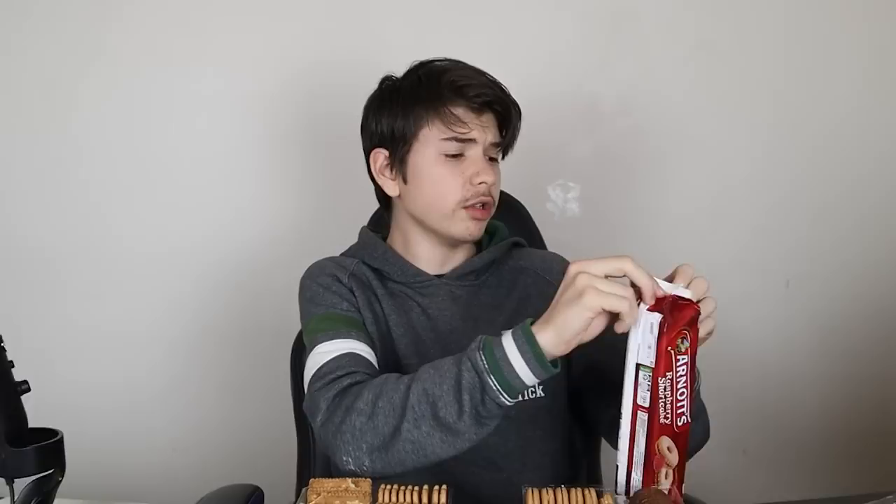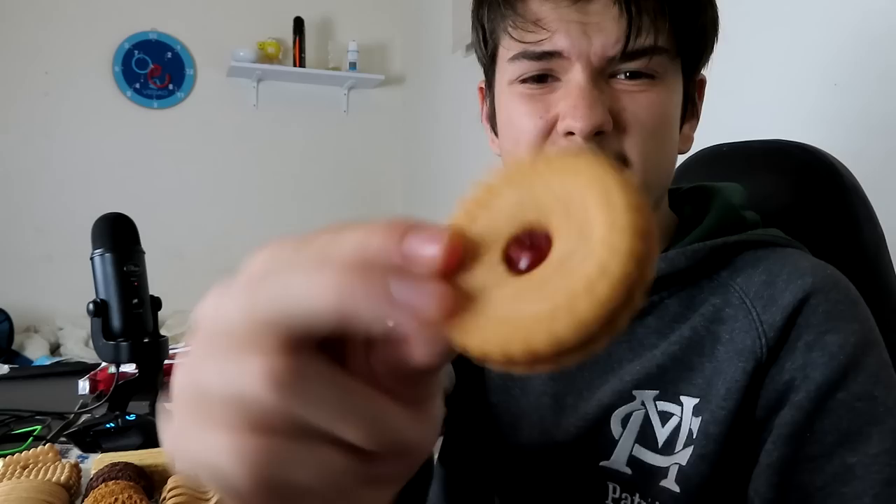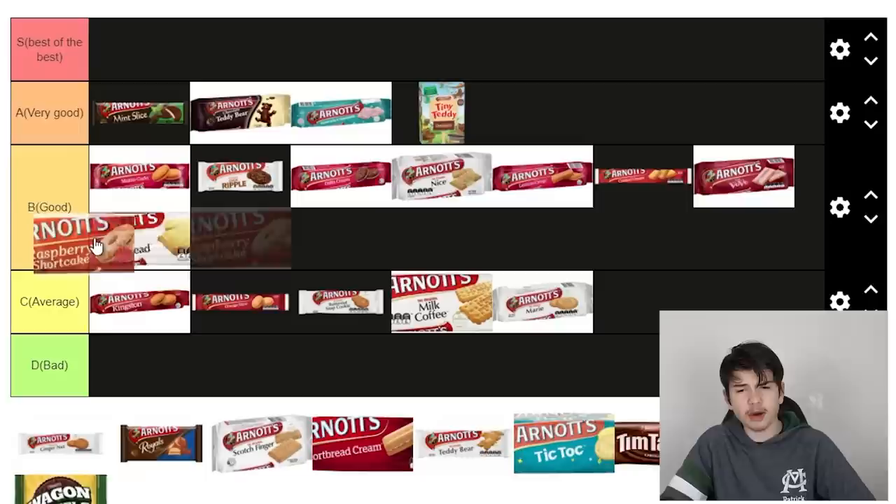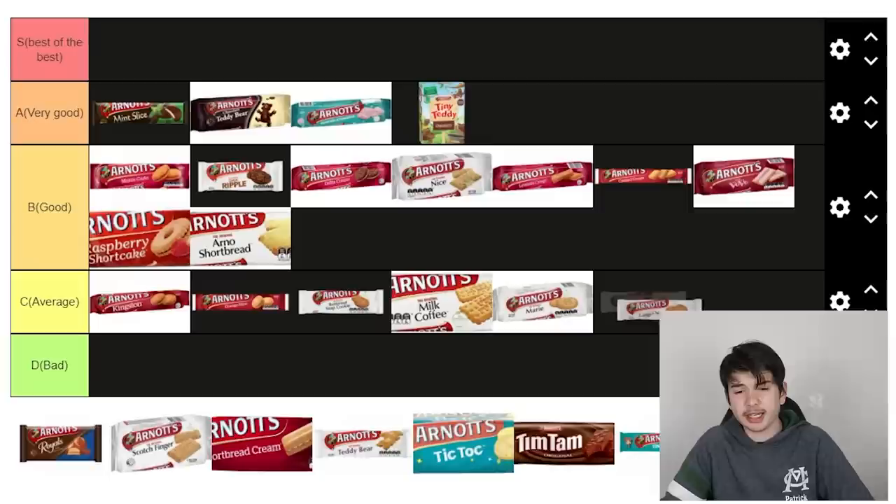Raspberry shortcakes — this is going to be interesting, I've never had one of these. I've brought the raspberry creams alongside me, so let me give it a taste. I'm not the biggest fan of jam — I like jam on toast, but jam and biscuits I'm not really a fan of. It's still good, but I'm going to put it below Ice Vovo. Ginger nut — I don't like ginger that much at all, so I'll chuck it at the end. I'm not a massive fan.